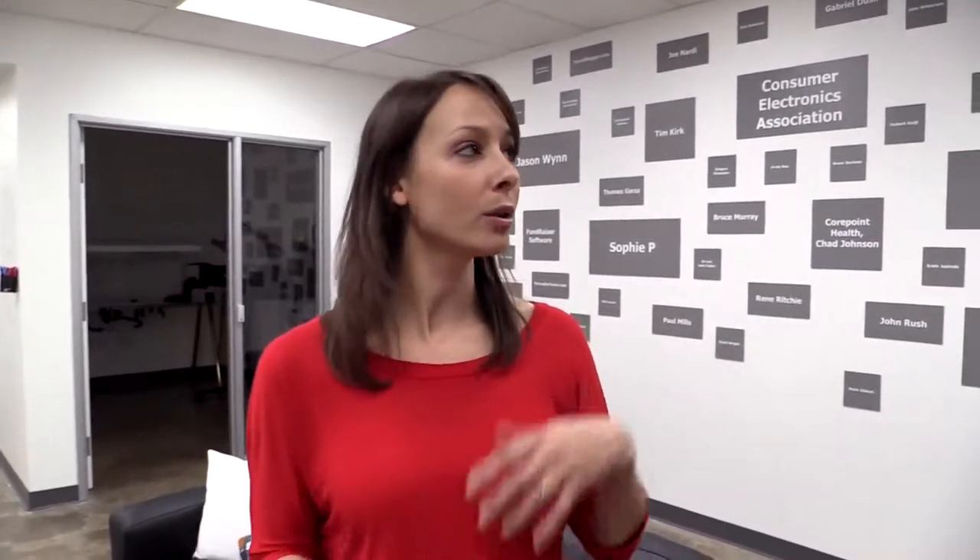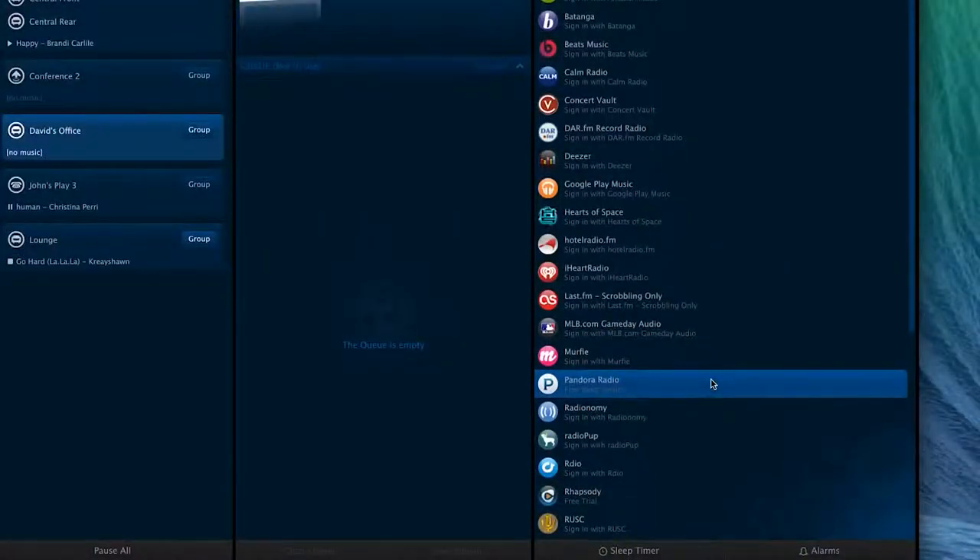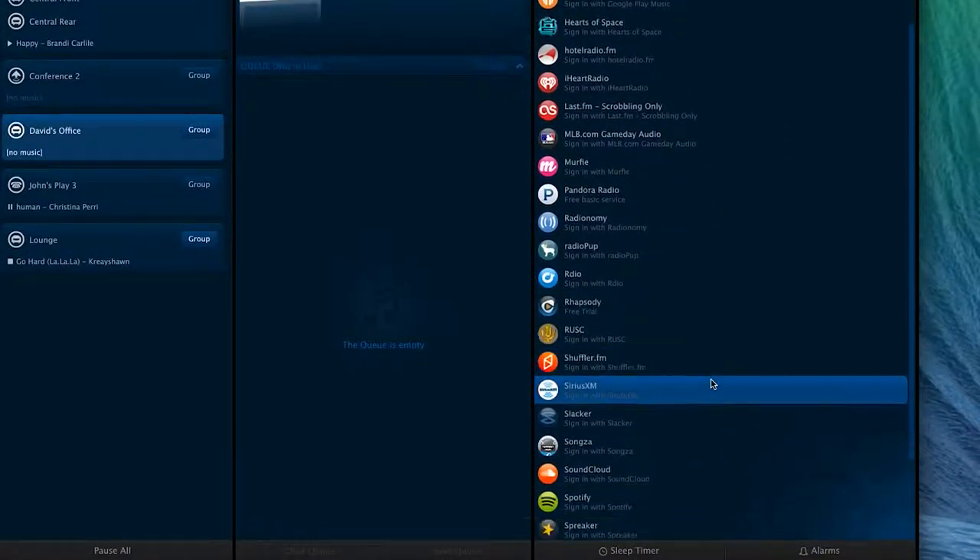We have gone crazy with it. It allows you to control the speakers with your app on your phone or your computer or wherever. They have virtually every platform: PC, Mac, Android, iOS. I think they even have Windows Phone — not Windows Phone yet. But they've got everything. You can play your local music, you can play any service out there almost — Spotify, Radio, Pandora, Google Music, everything. There are like a hundred services it'll stream.